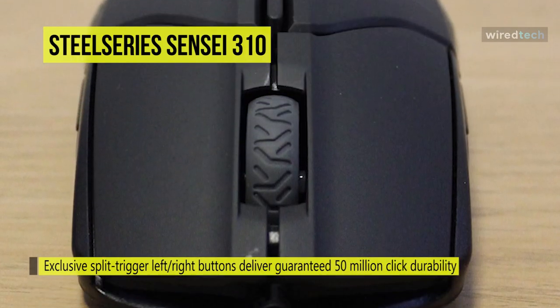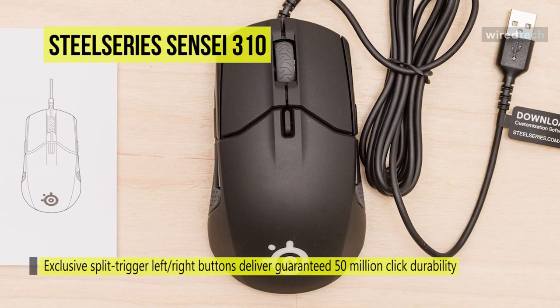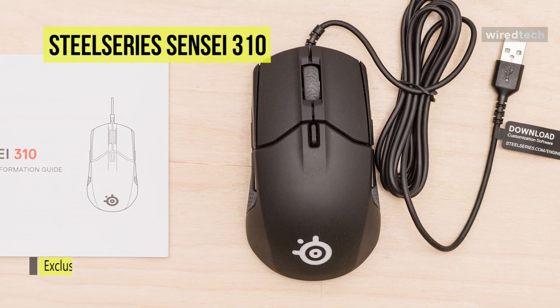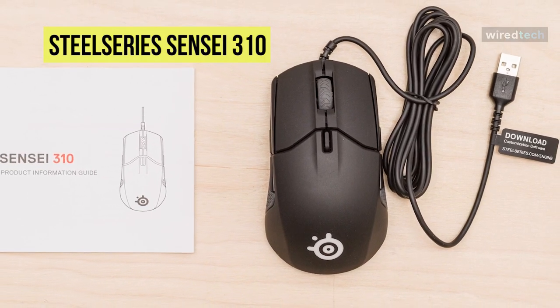Furthermore, its two-zone multi-color Prism RGB illumination can provide customizable lighting for your preference, and its compatible operating systems incorporate Windows, Mac, and Linux.